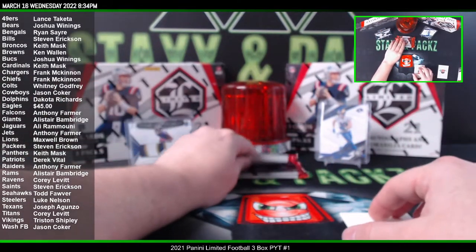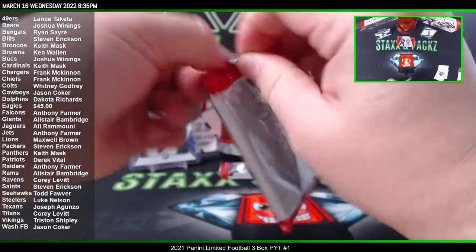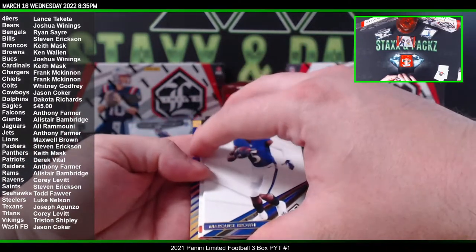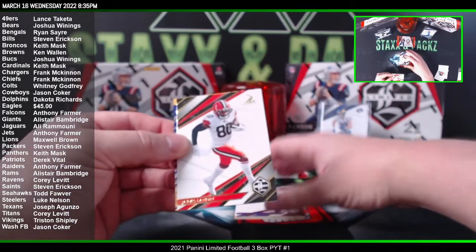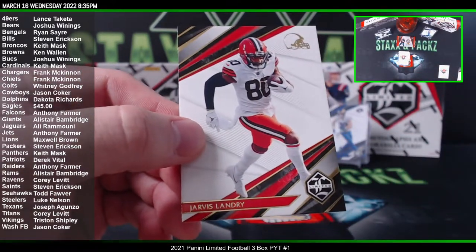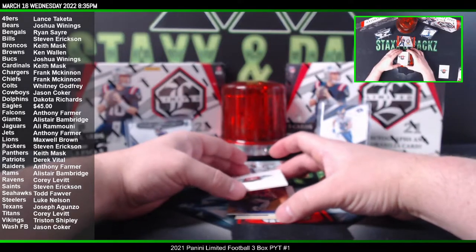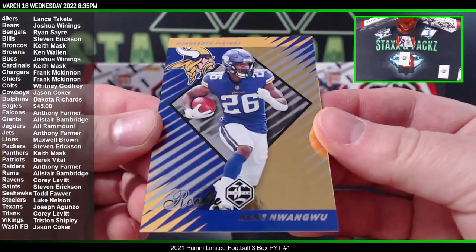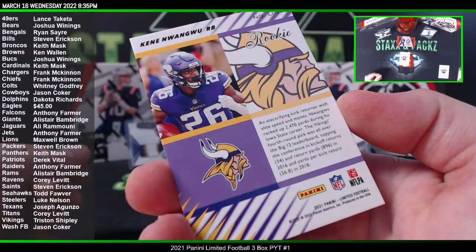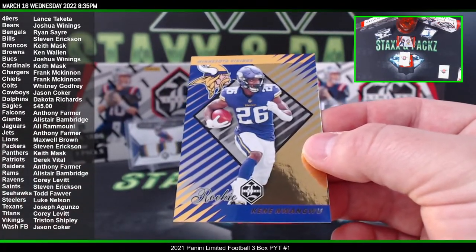Alright, next pack. Jarvis Landry for the Browns. We got a foil rookie of Kenny Yiadom for the Minnesota Vikings — that's going to go to Tristan Shipley. Nice rookie for the Vikings there.